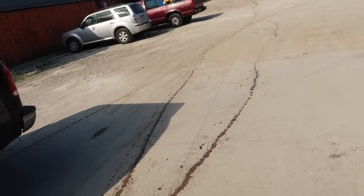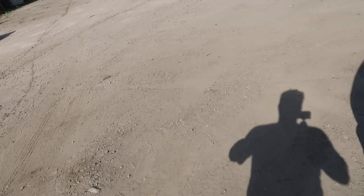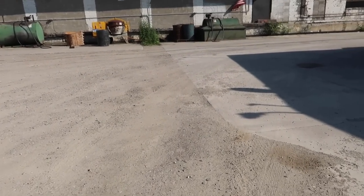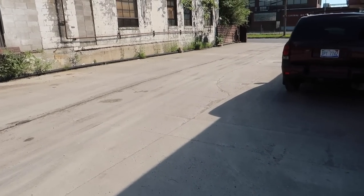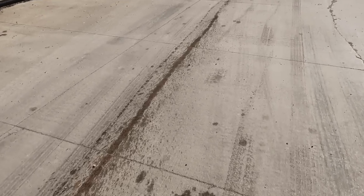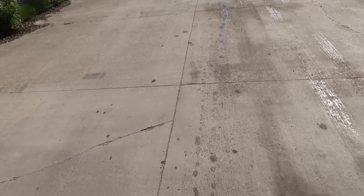It didn't like me towing my trailer. It's probably almost 100 degrees today and it did not like me towing. Good thing there's like three gallons of trans fluid in there, because it's been leaking for a minute and I didn't know it at all — because who the hell wants to check if their transmission is leaking while driving. You can see it — gonna follow my trail here.